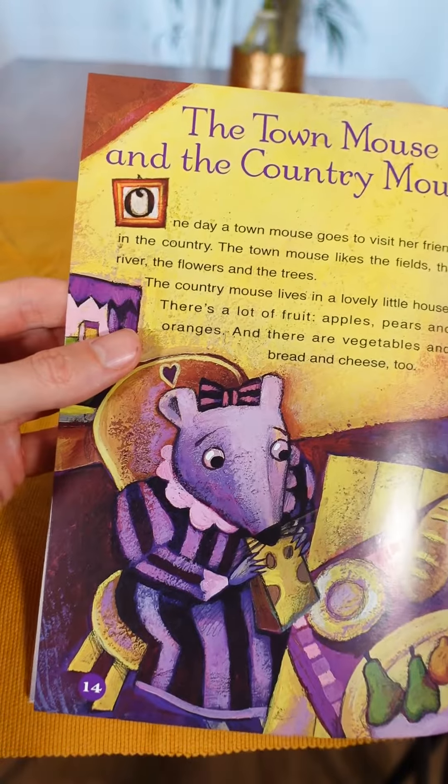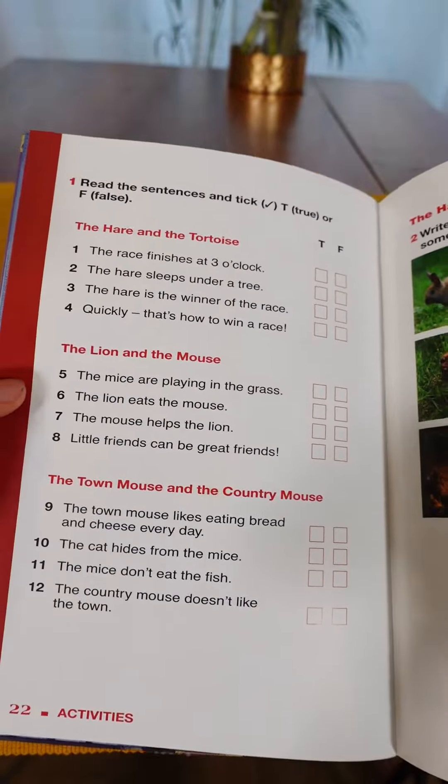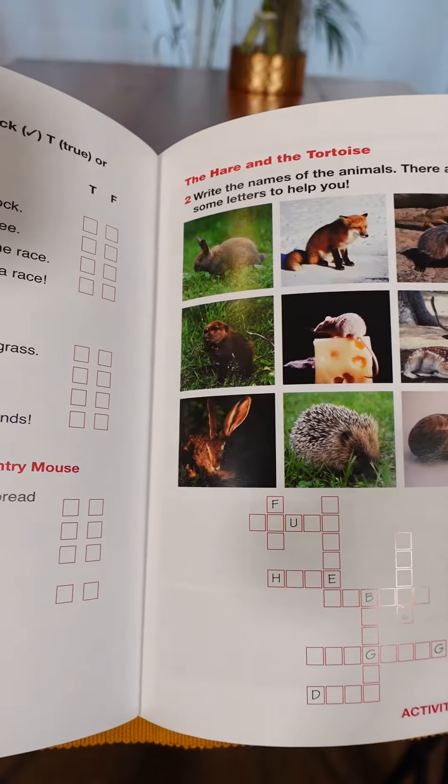And the third fable is The Town Mouse and the Country Mouse. At the back of the book we have many activities to practise comprehension skills and also to learn new vocabulary.